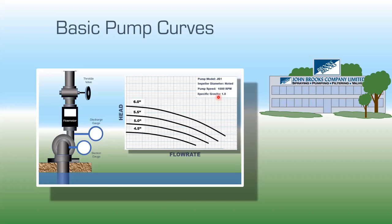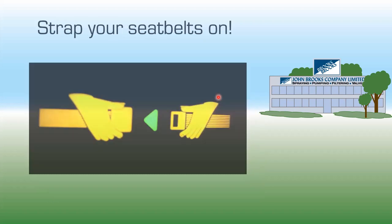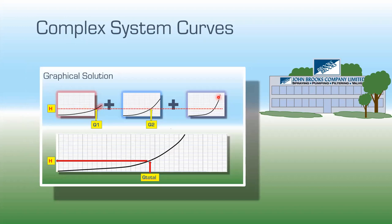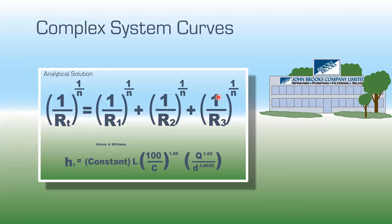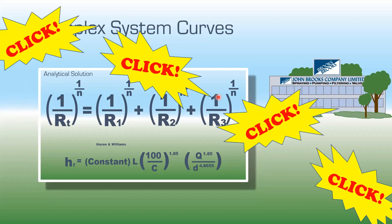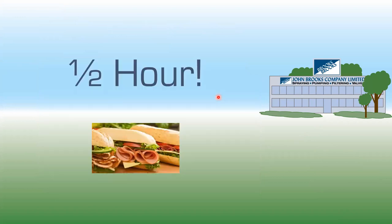What we're going to talk about today is basic pump curves, then basic system curves — this is the building block. From that, strap your seatbelts on because we're going to move on to complex system curves, and finally complex system curves with an analytical approach. The cherry on top is the results: what can doing the perfect system curve do for us and reduce our problems in the future. This will take approximately half an hour, so grab your virtual sandwiches and let's go.